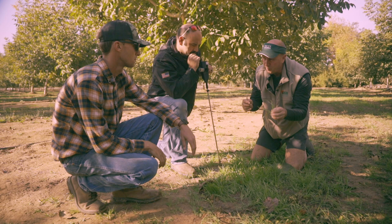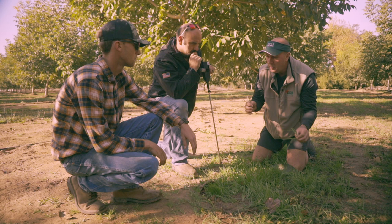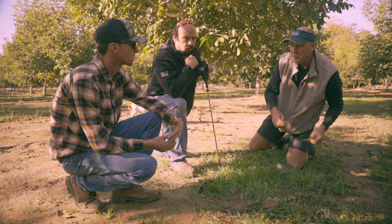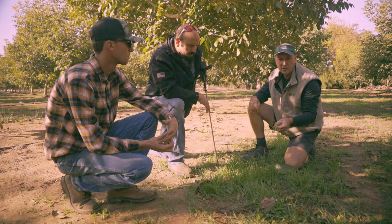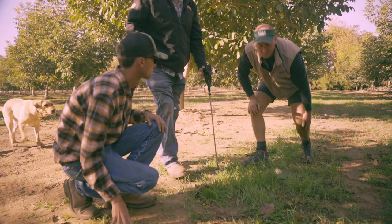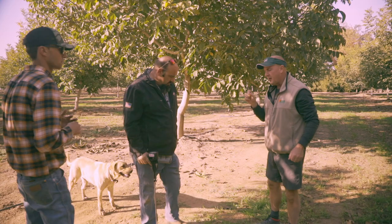The sharper, the pricklier, the nastier a weed is — the more out of balance that soil is. If you have nine, ten-foot musk thistles or cockleburs, Canada thistle — that soil has a ways to go. When you see dandelions showing up, every plant will tell a story. The color, the size, the shape, the posture of the plant will tell you — is it happy or sad? And where are you at in your restructuring of the soil?